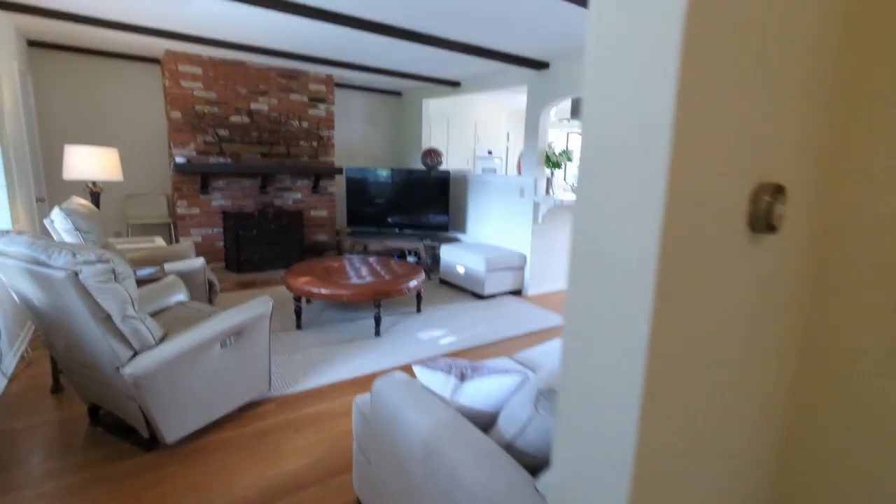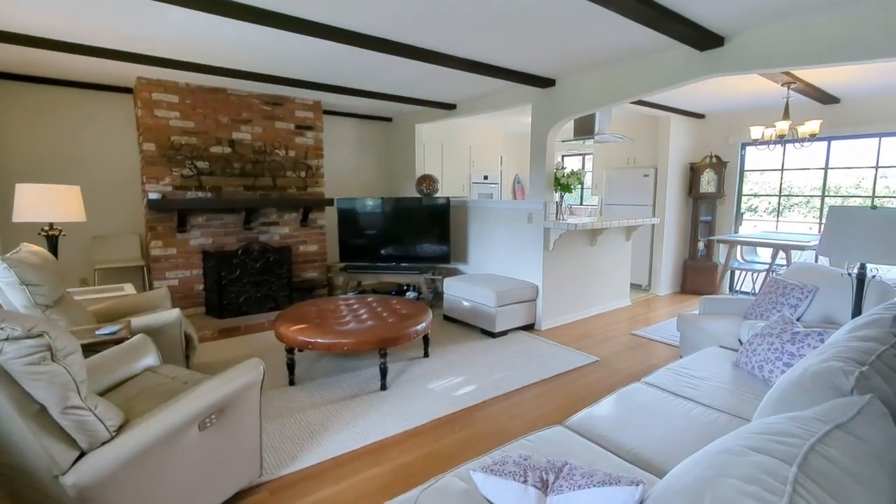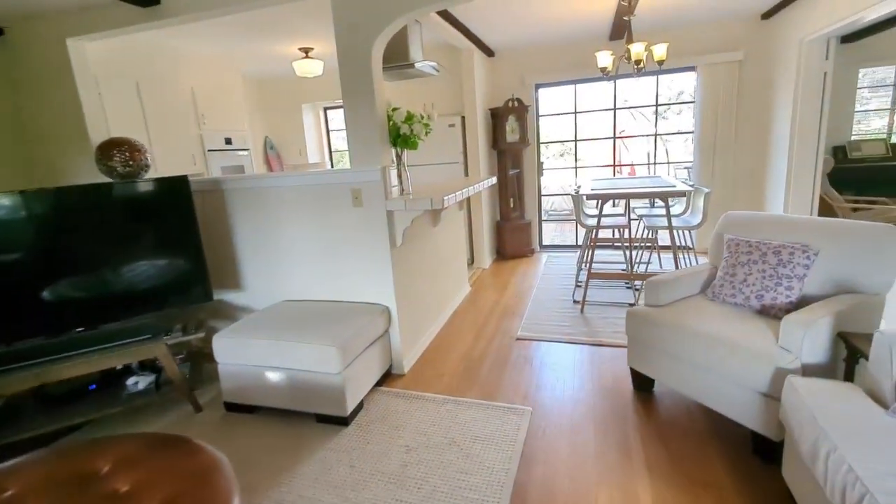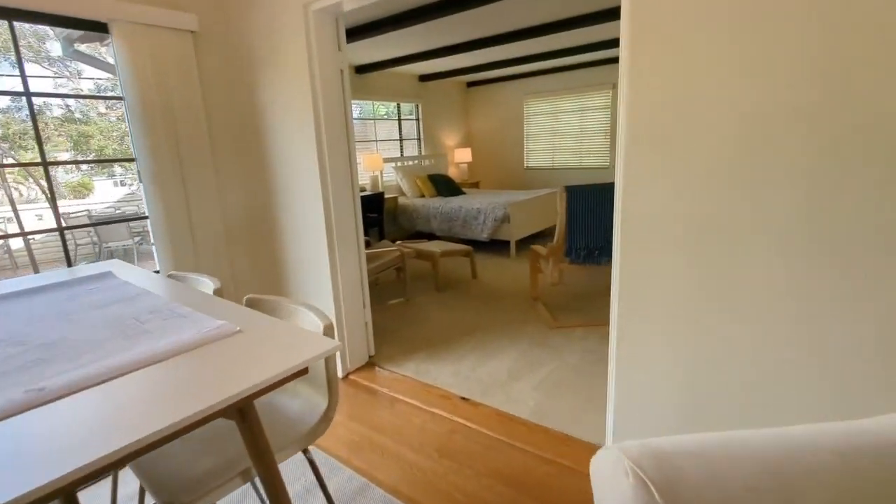So, two bedrooms and a bath on this end. Primary suite back here.